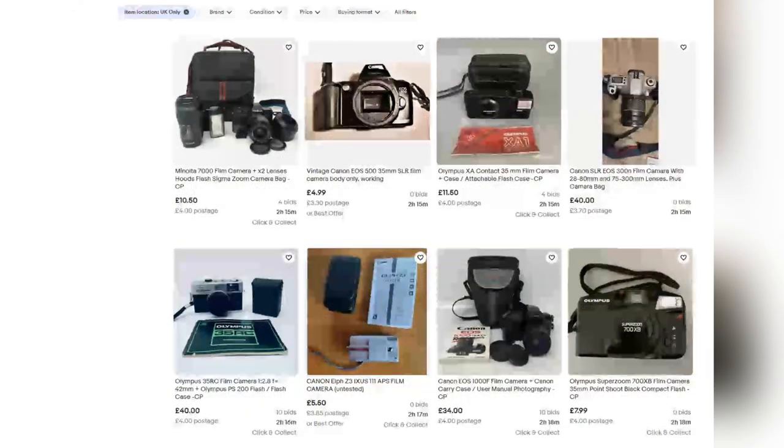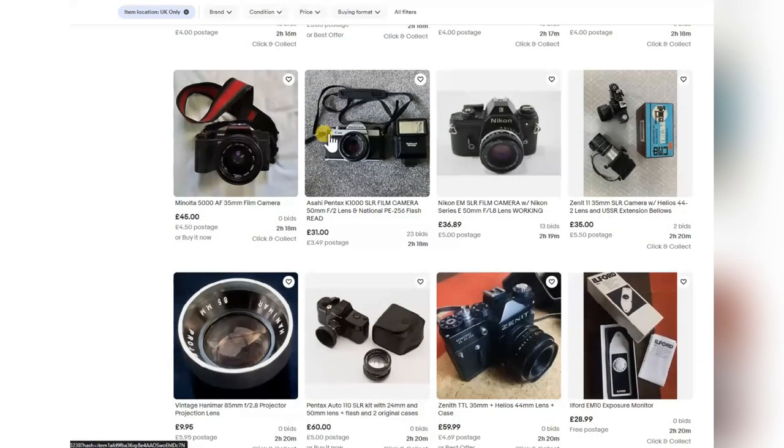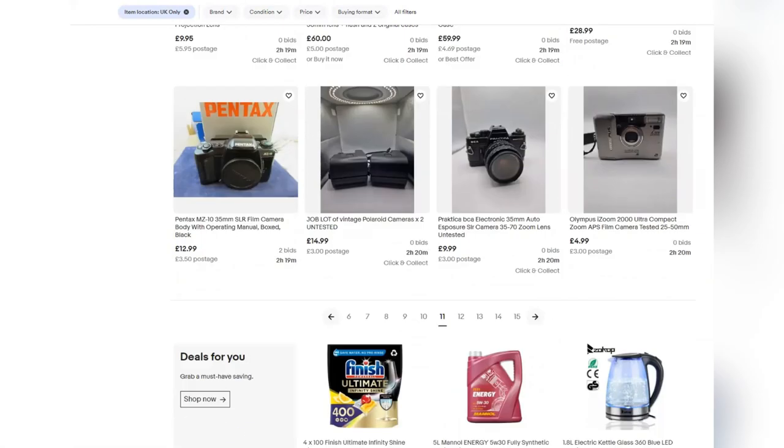Faulty camera job lots — unless you're into stripping down cameras, which is not an easy job, I wouldn't touch them. Olympus 35 RC — nice little camera, 10 bids, going to go for a lot more than £40. The K1000 at £31 — no way it stays at £31 with 23 bids already. Not even worth contemplating — going for way too much. The Nikon EM — look at that, beautiful little camera, 1.8 lens, nice and small, handy, great lens at £36. The K1000 like a tank and somehow sought after — no idea of the reason.